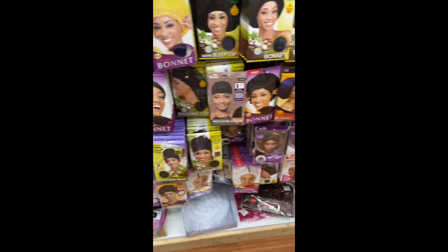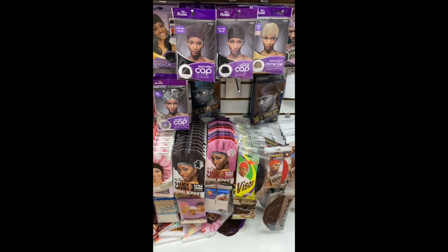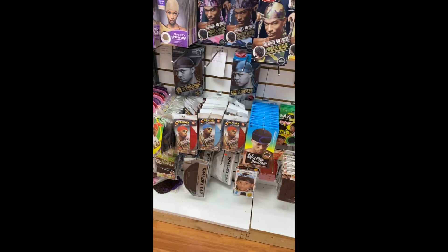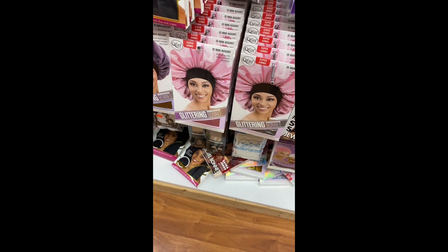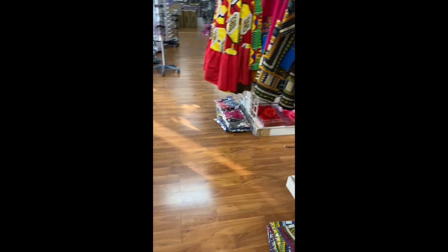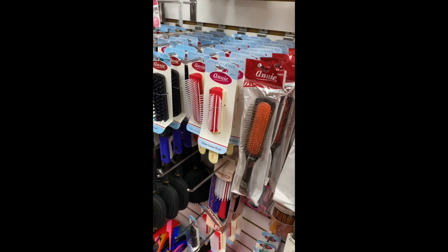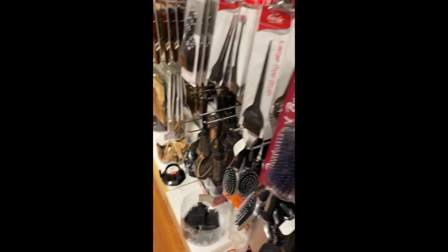Next we're going to the beauty supply store. Be sure to comment! So here at the beauty supply store you see the bonnet selection — they have an extensive bonnet selection, all kinds of bonnets and do-rags, all different colors, sizes, shapes. They have bedazzled jeweled bonnets for the fancy natural — I can get with it. They also have my knockoff Denman brush.